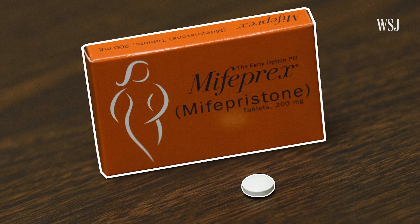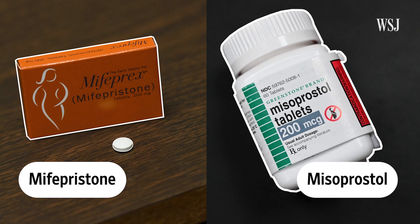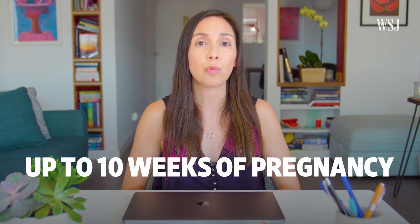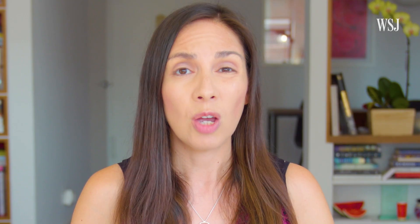Abortion pills, which are used for medical abortions, are actually two medications: mifepristone and misoprostol. Together, they work to terminate a pregnancy. Searches for medical abortion, mifepristone, and misoprostol surged in the days following the Supreme Court's decision. The Food and Drug Administration has approved medical abortions for up to 10 weeks of pregnancy. Doctors start that clock from the first day of a woman's last period, which means the clock starts before conception.